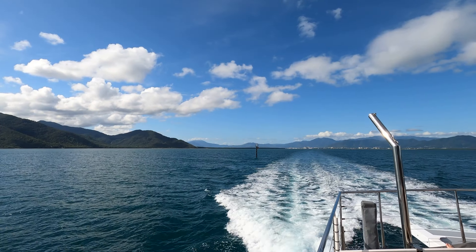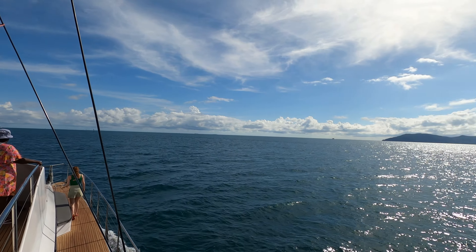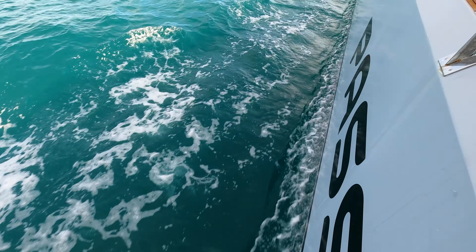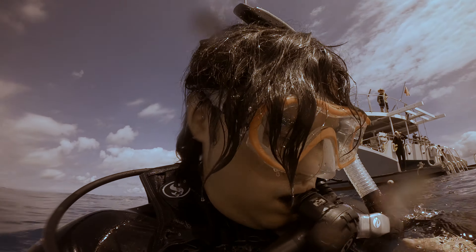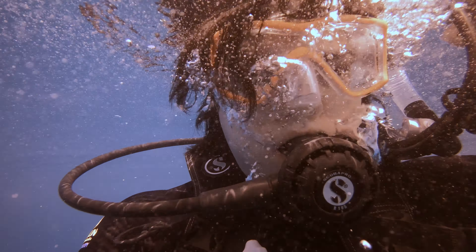Today is the day. We're finally boating out into open water to explore the iconic Great Barrier Reef. With the GoPro ready, we begin our first dive, where we will try to record the biodiversity in the area.